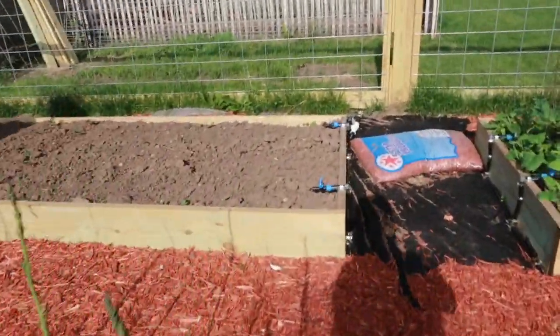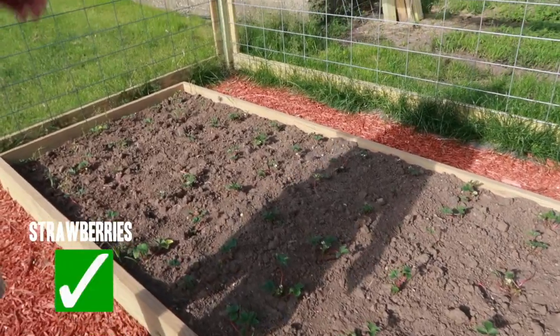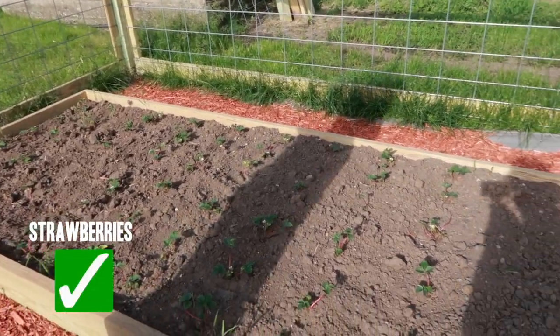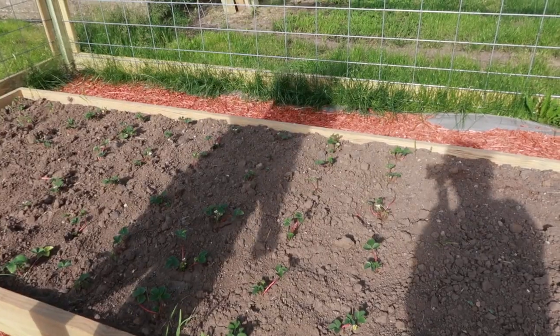Over here we planted 80 strawberry plants. We're not necessarily going to leave them here — we're going to transplant them into the rock bed next year, but we already had pumpkins planted.